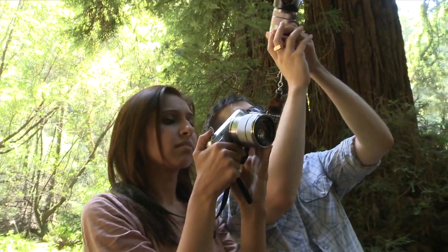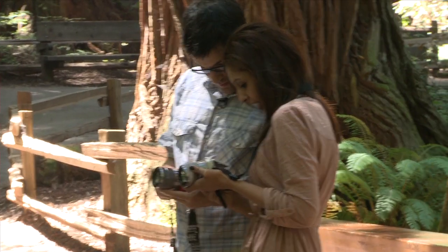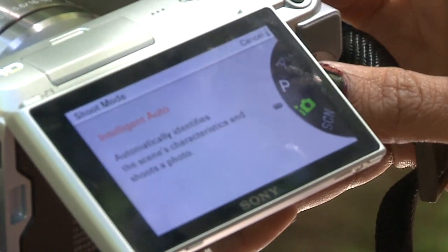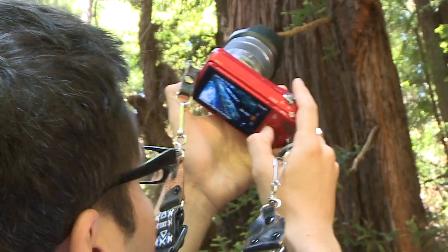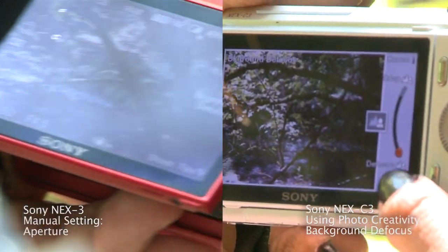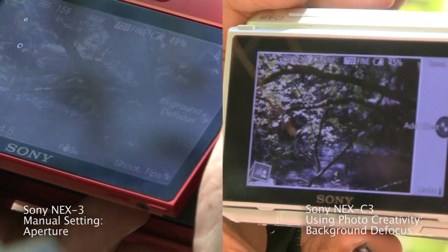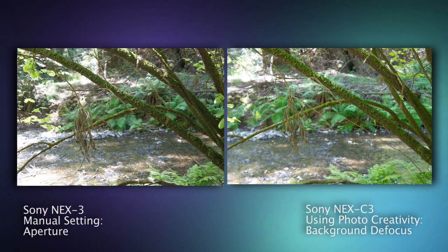Just so you guys can see how the NEX C3 can make even me a more advanced photographer, Anthony and I hit up a nearby national park and brought a couple of cameras with us. I took photos with the new NEX C3 using the easy photo creativity interface, and Anthony showed off his advanced skills by taking the same photos with his NEX 3 using manual settings. The first thing we tried out was aperture versus background defocus. Aperture is essentially controlling the opening of your lens — how wide open your lens is — and you can get shallower and deeper depth of field, so you get those nice dramatic effects. We took a picture in the park by a river of a tree in the foreground and a river in the background, and they matched up pretty well.